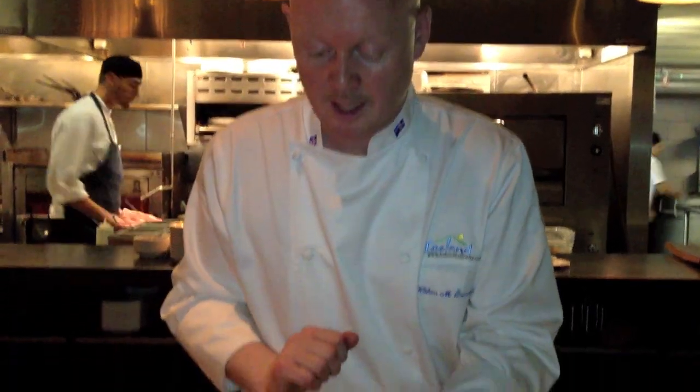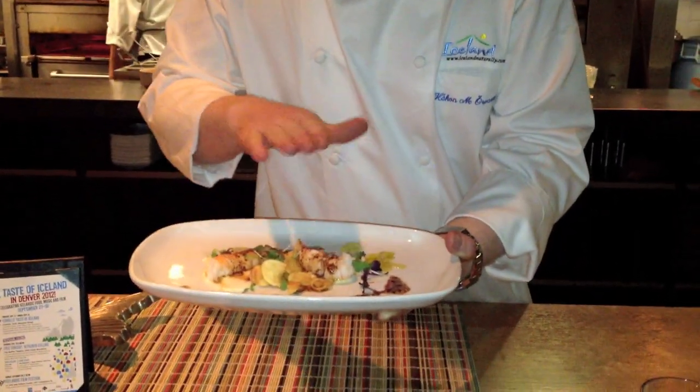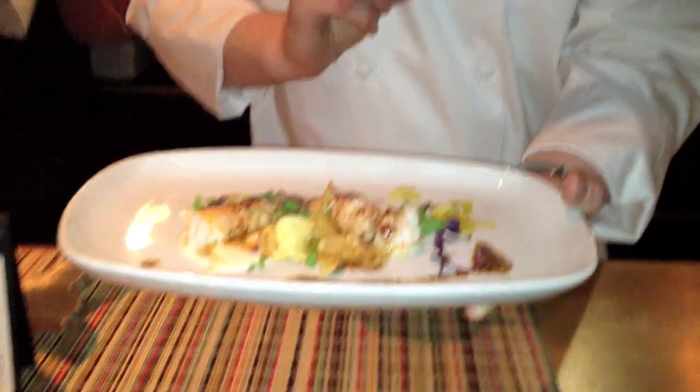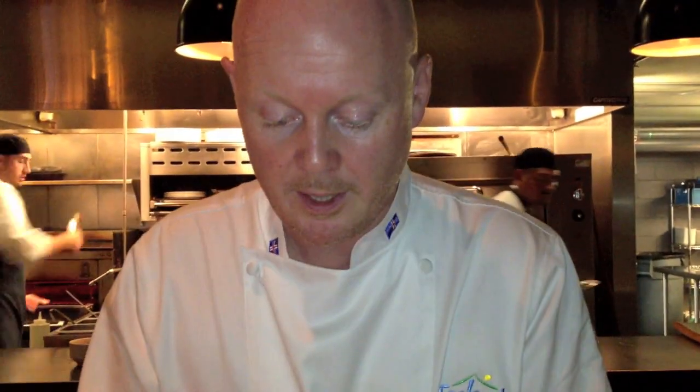Our second course is the langoustine, nicely sautéed, served over a curried parsnip. We made a little dressing with the burner set, and we incorporated our seaweed into the dish, which we think works very well.